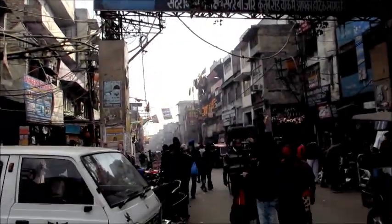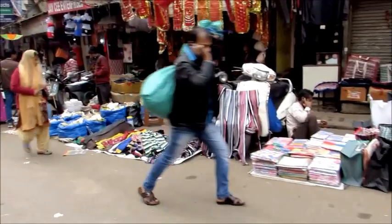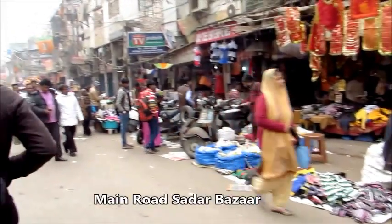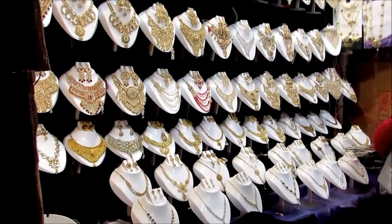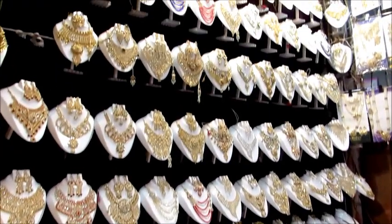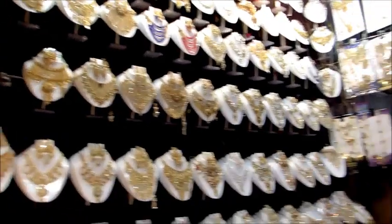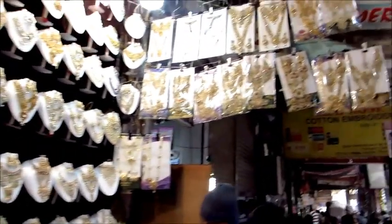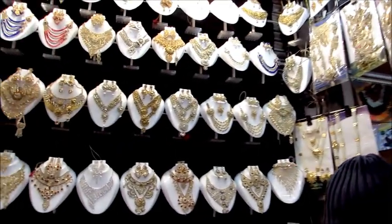This is the main entrance or gate through which you will enter the main Sadar Bazaar market. This is literally called the main road market and you will find a lot of shops here, like these jewelry shops which are proper shops available wholesale as well as for retail. I love the collection that they had, and you'll find these kinds of shops scattered all over Sadar Bazaar.